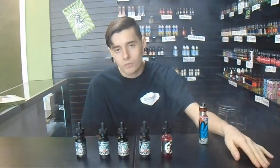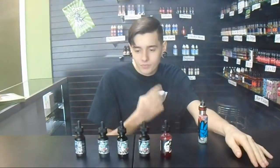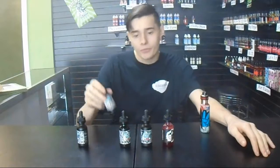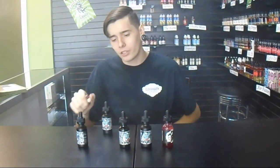If you're looking for something really mellow, easy to vape all day long, this is it. Next is Wicked Red. Wicked Red is going to be a watermelon citrus.